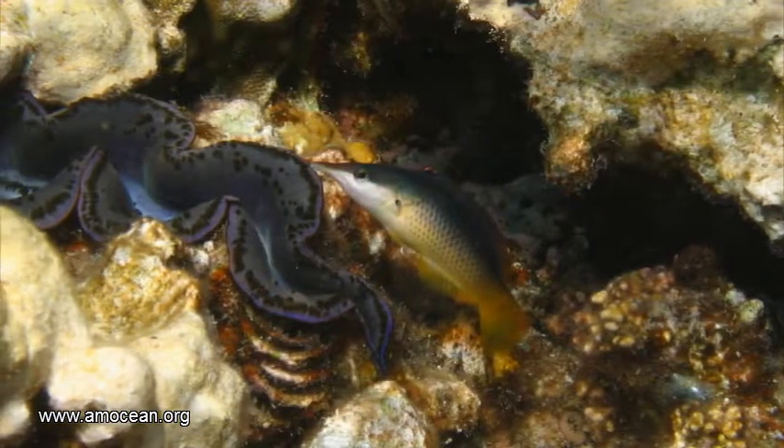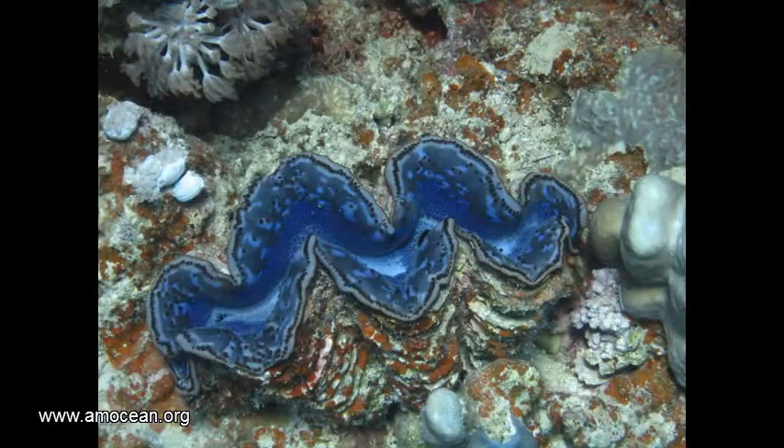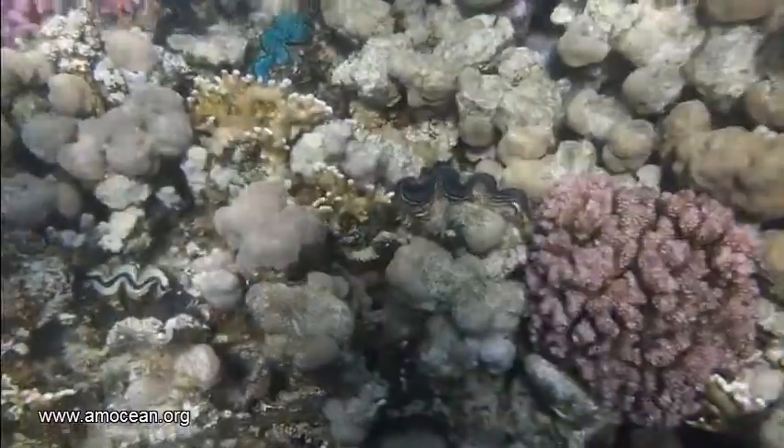We currently recognize eight species of Tridacna, of which Tridacna squamosa, the fluted giant clam, is one of the smaller ones with only up to 40 centimeters of shell length and 15 kilograms of weight. The biggest one, Tridacna gigas, shown here in the picture, is around 120 centimeters and 200 kilograms on average and can even reach bigger sizes.